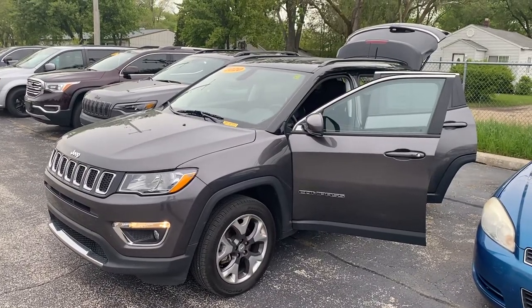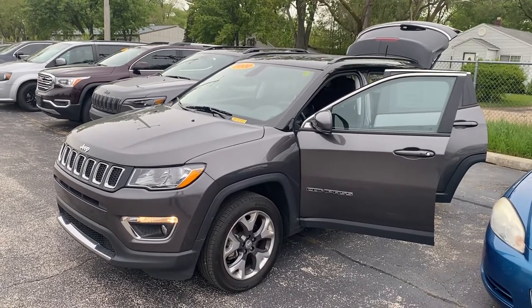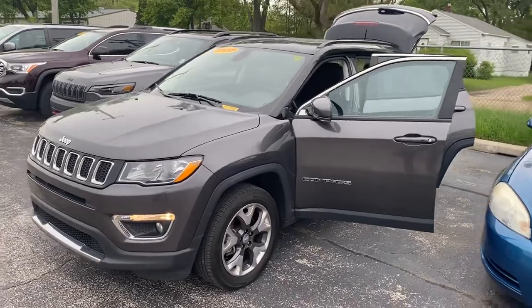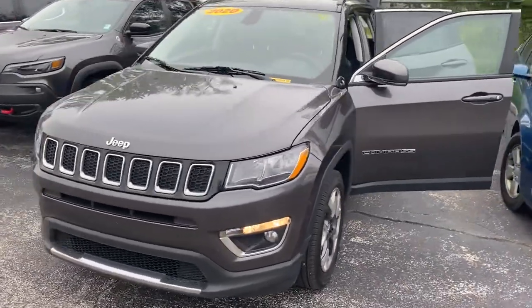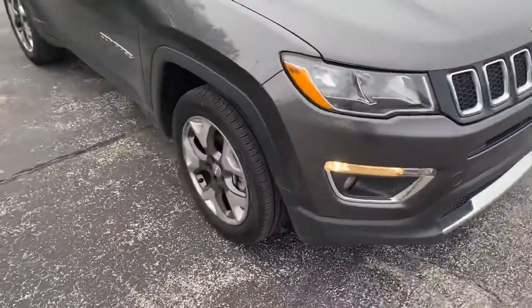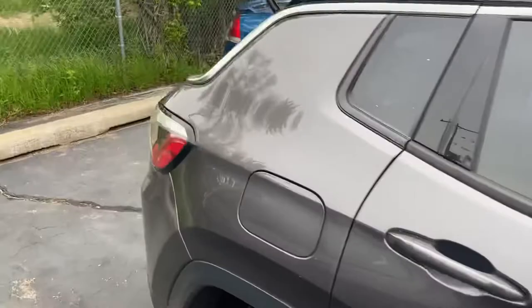Hey Jordan, I just wanted to shoot you a quick video on this. I know you already kind of know what the Compass looks like, but this is that 2020 Jeep Compass Limited. I'm gonna give you a quick walk-around tour. This is the granite color — we get the upgraded wheels here. Let me take a step around to the rear.